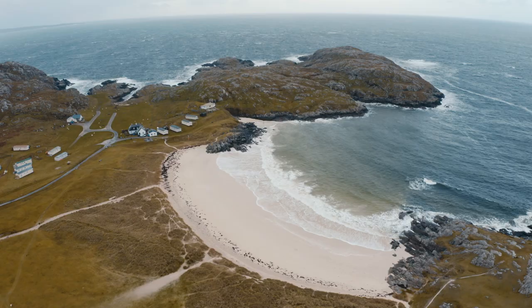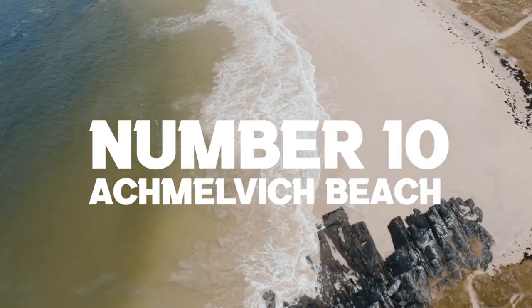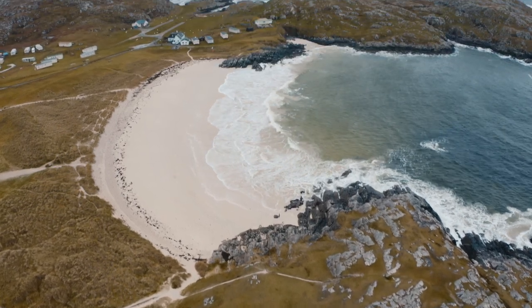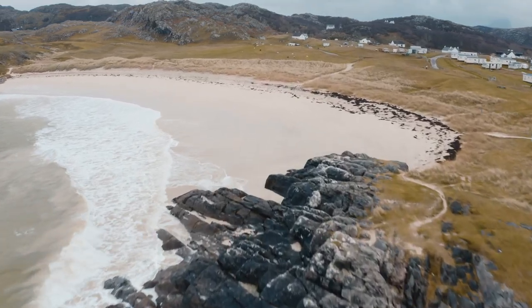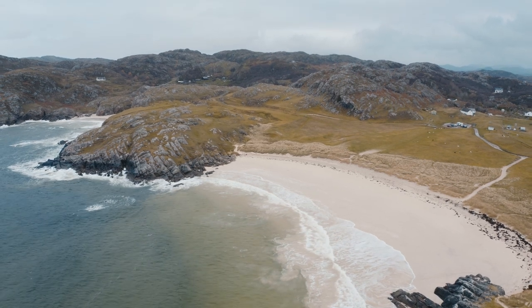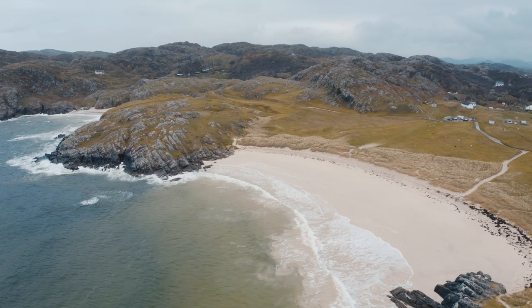Number 10: Achmelvich Beach — becoming one of the most iconic beaches on the North Coast 500. You can find this place on the awesome Drumbeg Loop, in between Clachtoll and Loch Inver. If you visit on the right day you could easily convince yourself you're in the Caribbean — white sands and turquoise waters. And if you're feeling brave enough and fancy a dip in the North Sea, don't forget to pack your speedos.